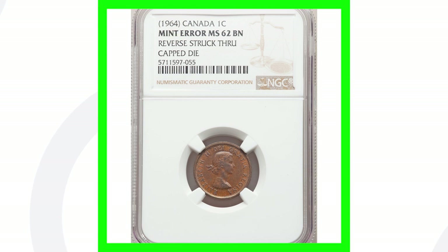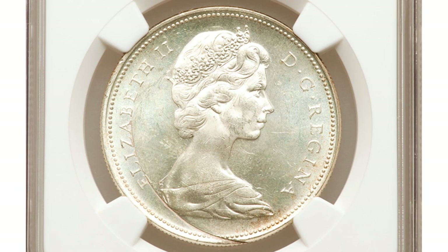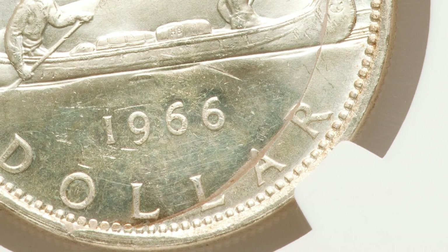Here is a 1966 Canadian one dollar silver dollar coin. It has an incomplete curved clip — you can see that line on the left side of the coin. If you've seen other videos, we show a lot of clipped coins. This is where the clip would have been had it been a complete clip. You can see that on the reverse as well. This dollar coin sold for over $185.